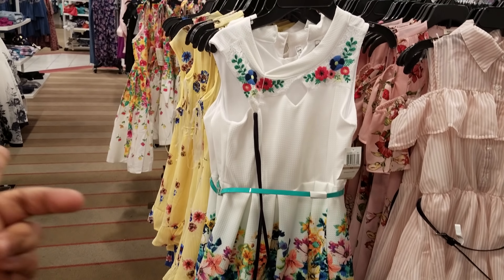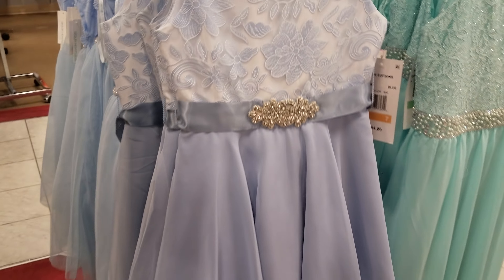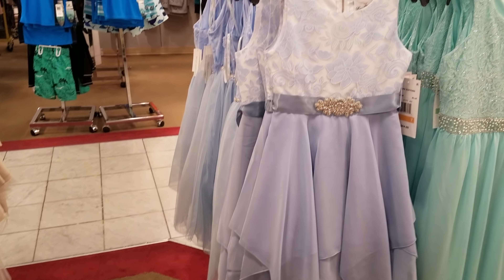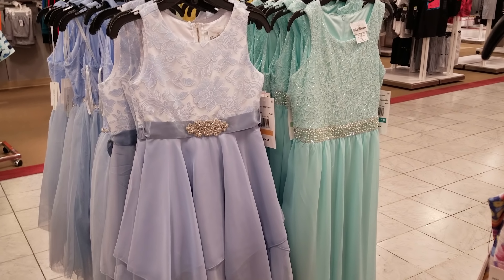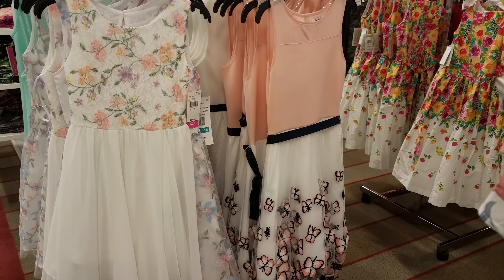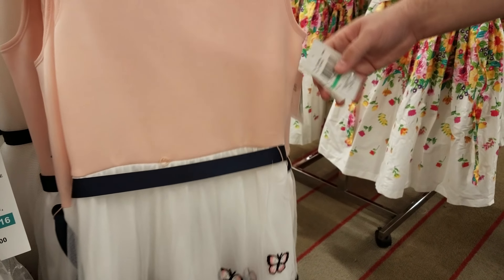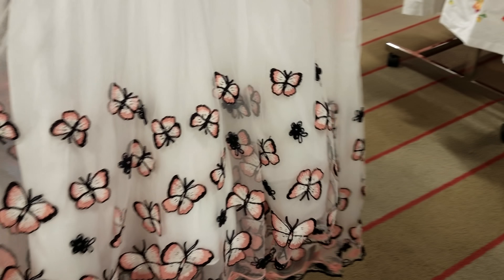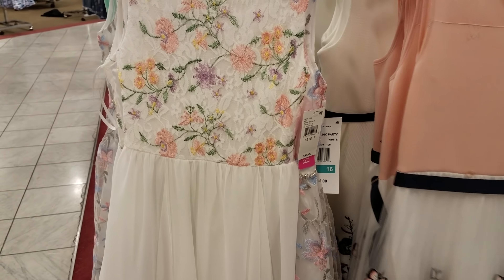Look at that one right here — that price is $58. Then they have this blue one right here, that's going to be $84. And then they've got that long one right there, that's going to be $58. This dress in front of me — how much is that one? This one is $74, and the bottom has butterflies.